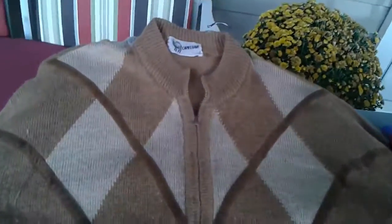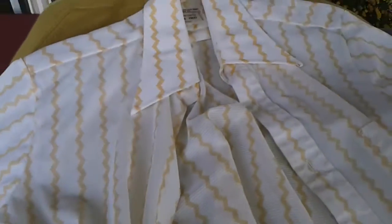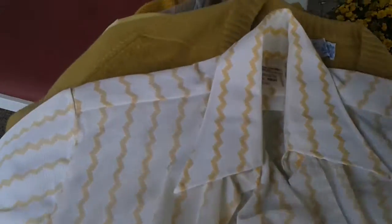Camel hair sweater — this one's a little beat up. Here's a button-front — this looks like maybe it's 70s. It's a JC Penney zigzag design, long sleeve.